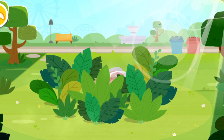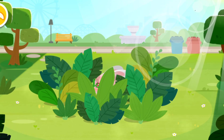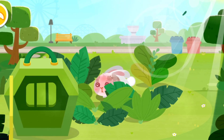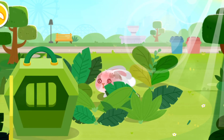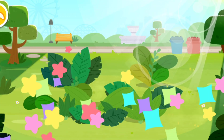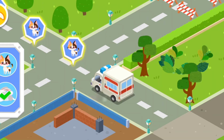Where's the rabbit? Let's look for it in the grass. Oh no! The rabbit got sunstroke. Let's bring it back for treatment. Let's keep looking for the next animal.